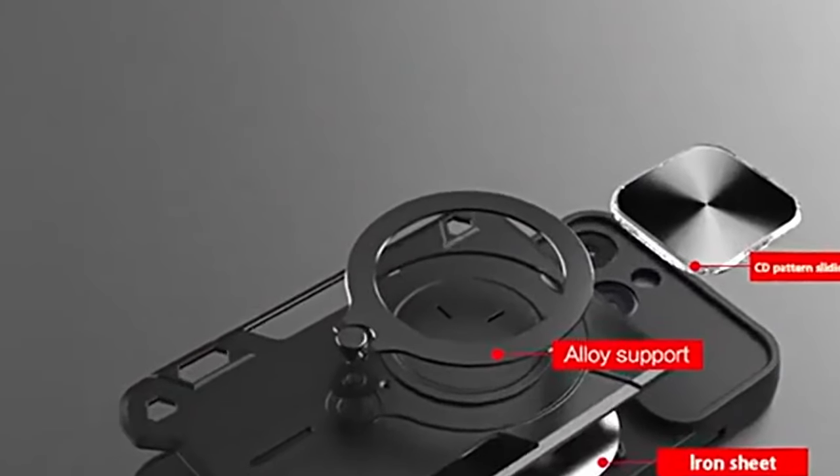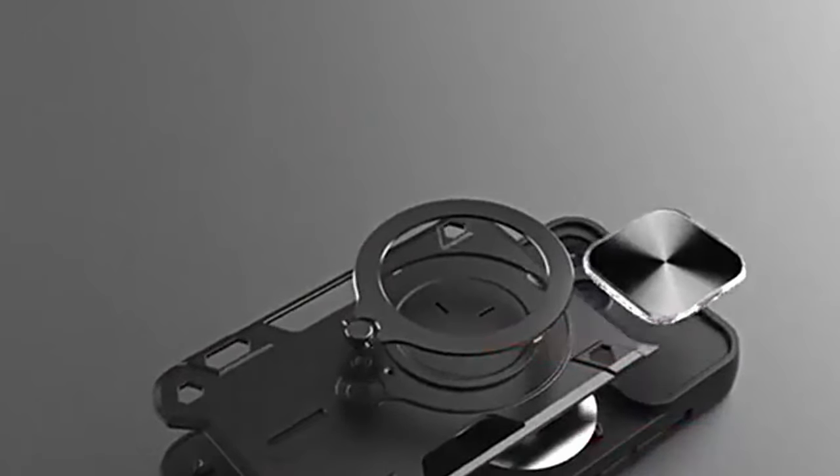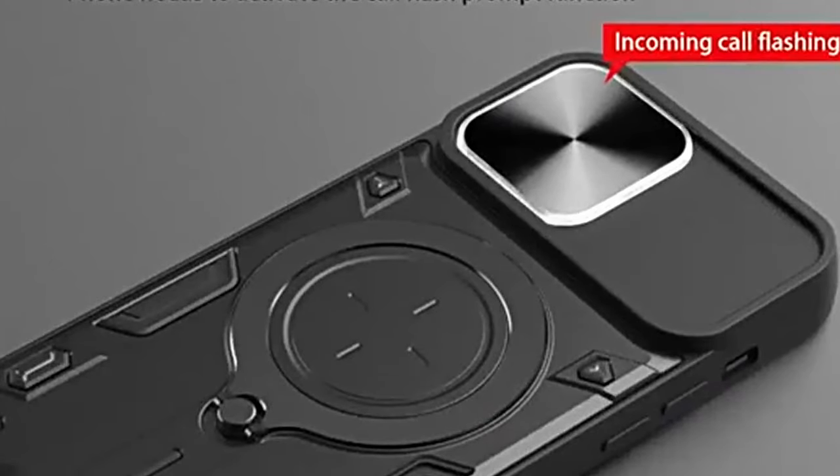So guys, this was the video about the best Galaxy Z Fold 6 cases with ring. All the links are given in the description, do check them out. Thank you.